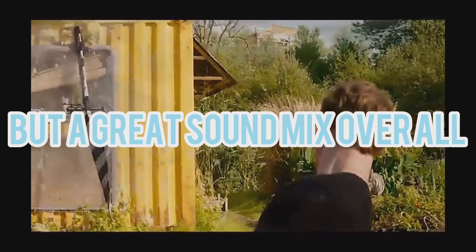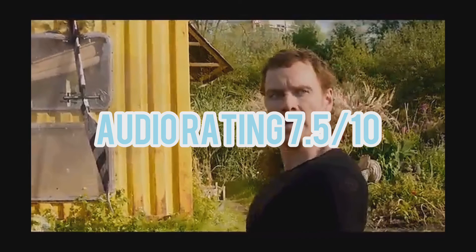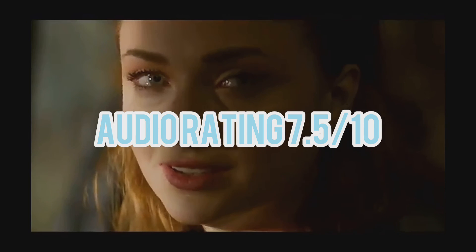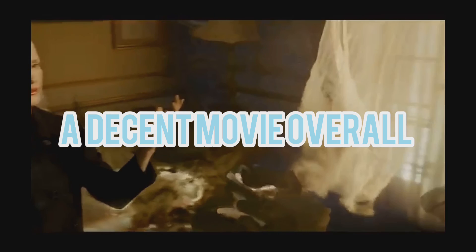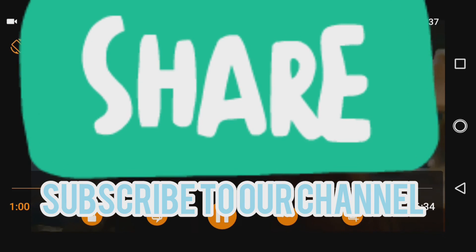For audio, I'm going to give it a 7.5 out of 10 for the 7.1 mix — the Atmos mix will likely be even better. For visuals, I'm going to give it an 8 out of 10. It was quite good, though I really expect more from the MCU going forward. Subscribe to our channel if you like this content and follow us on social media. I'll come back to you guys with the next review.